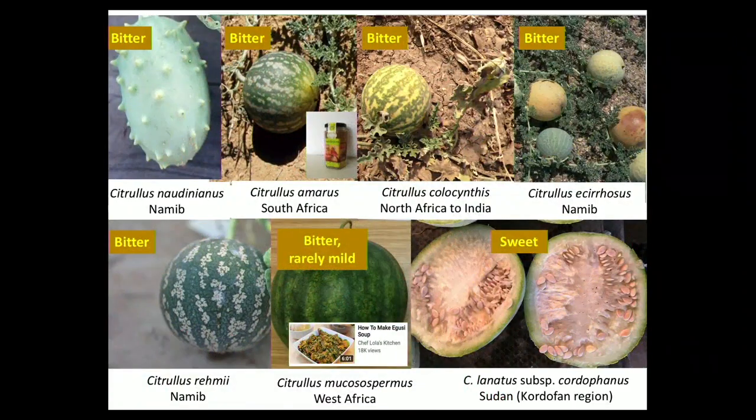Now you have all the watermelons — the species in the genus Citrullus. You can believe me, their pulp is extremely bitter across most species, but you can boil the rind and sugar and eat that. The seeds of the West African species are used in stews. And there's one form named by Schweinfurth which has sweet pulp. The pulp in all these wild species is white or whitish.